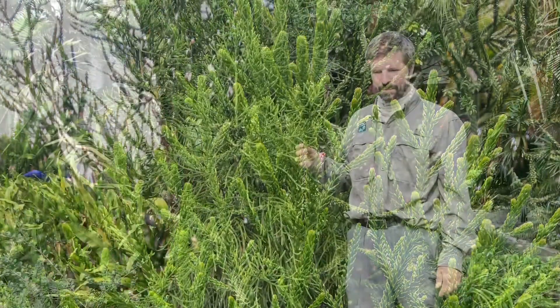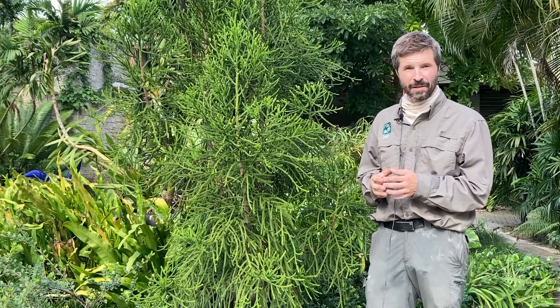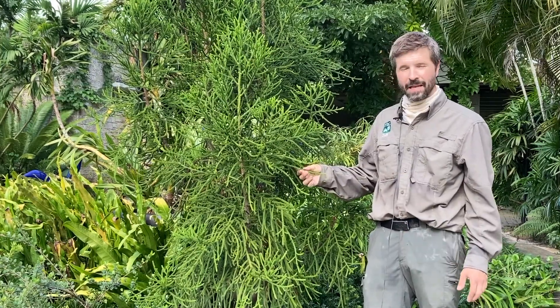This plant comes from the island of New Caledonia, where it's kind of a lost world for tropical conifers, with nearly 50 species only found on an island the size of New Jersey. Many of them like our climate here in South Florida, so they make surprisingly good landscape plants.